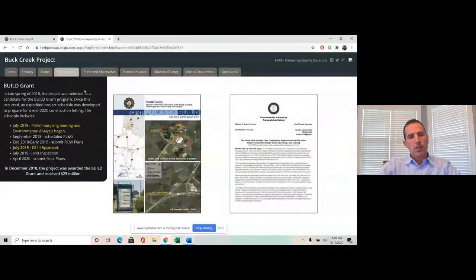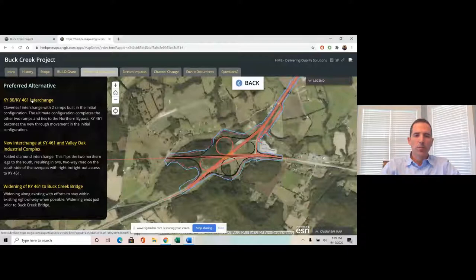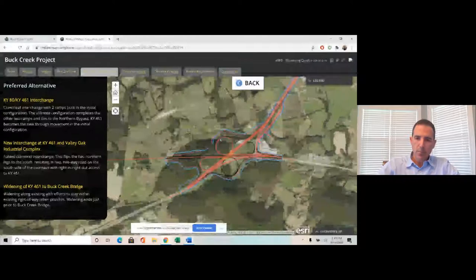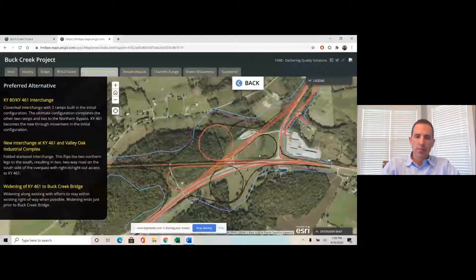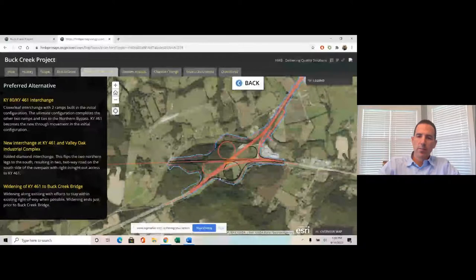Several alternatives were developed, focused around the interchanges. The district and project team went with a cloverleaf design at the Kentucky 80 / 461 intersection. Two ramps would be built in the initial configuration — shown in red — and two additional ramps in the ultimate configuration — shown in black — that would provide the tie-in to the northern bypass. A significant aspect of this design is that the through movement changes: it's no longer Kentucky 80 but becomes Kentucky 461. That was a big change with that interchange design.